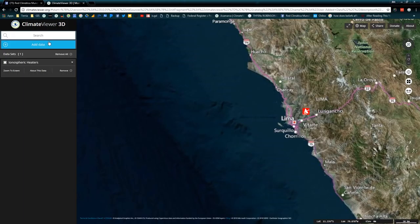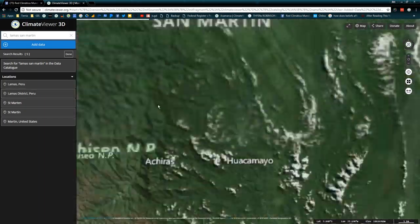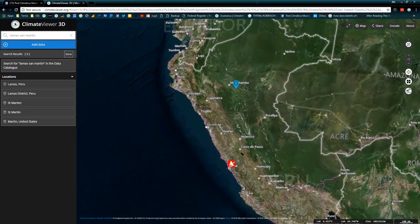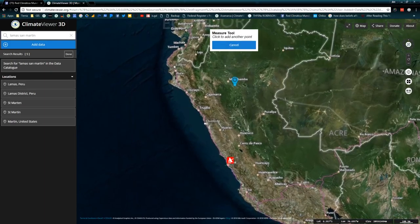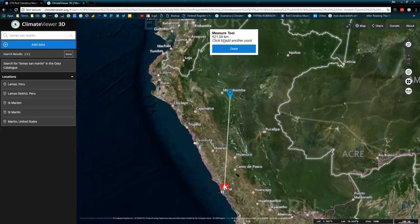I'm going to go over to the brand new search bar and type in Llamas, San Martin. I'm going to go to Llamas, Peru. As you can see, we're right here. I'm going to click on my little yardstick right over here — boom — and click right here. We're just generalizing, so about 621 kilometers, about 300-something miles. Pretty darn close.